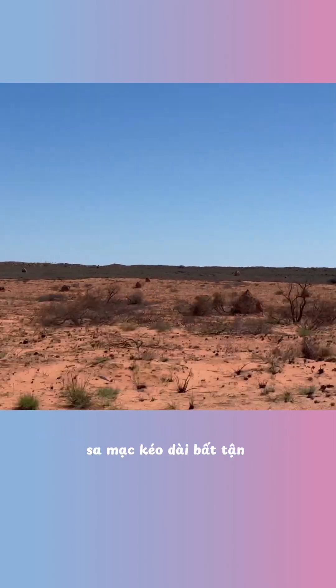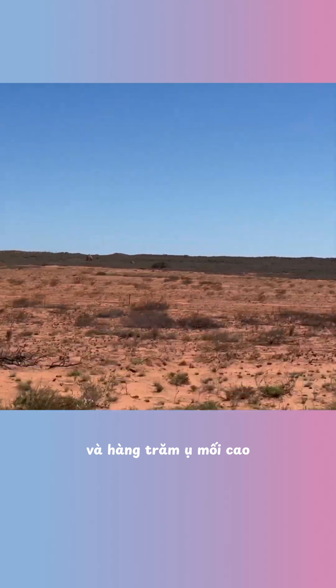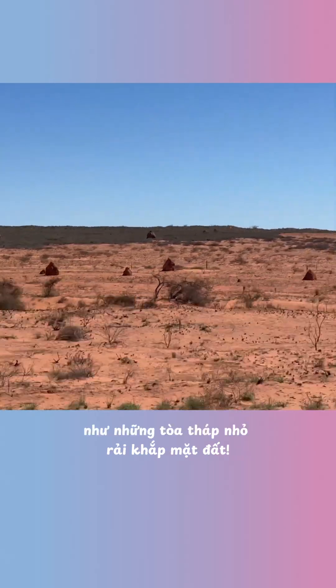Look at that. The desert stretched endlessly — red earth, low bushes, and hundreds of tall termite mounds rising like towers across the land.